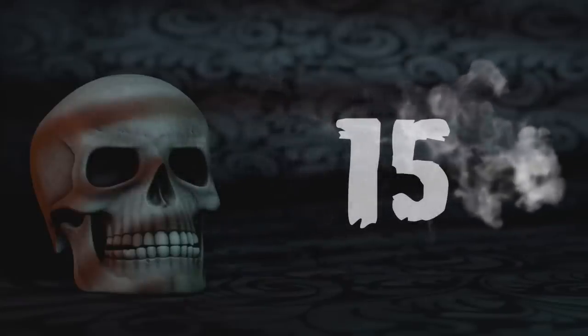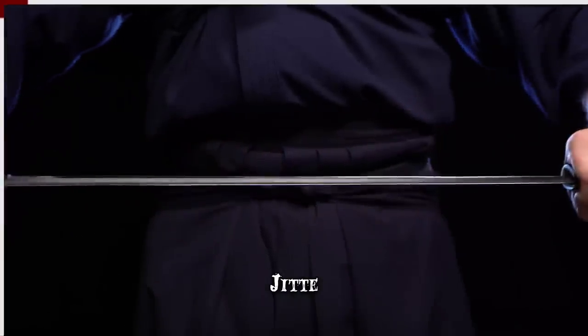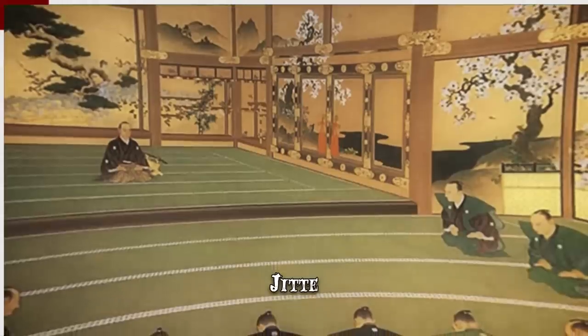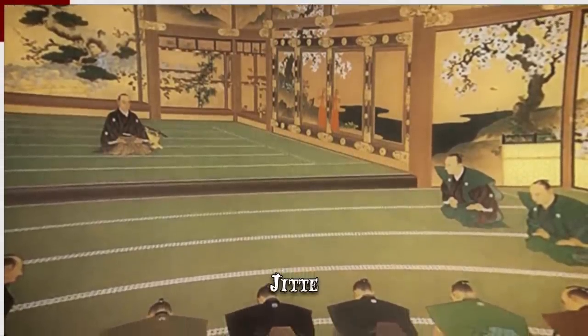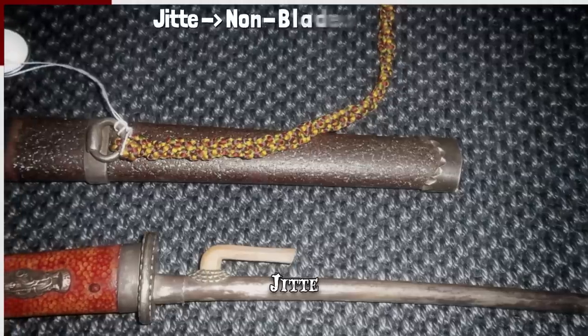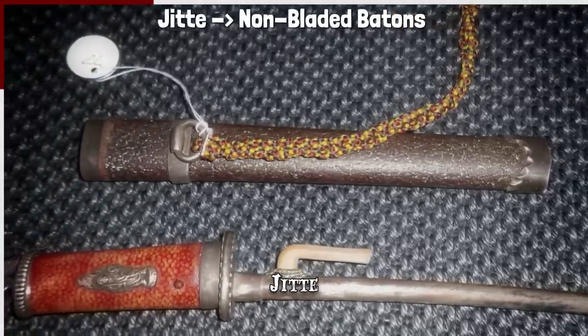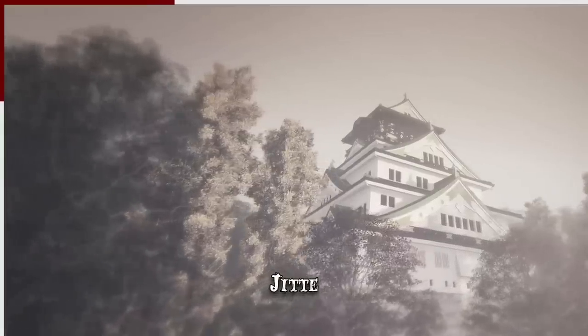Number 15: Jitte. In the time period when ninjas were most active, no one could carry a weapon into the shogun's palace. The law extended to the guards as well, which is why they carried non-bladed battens called jitte. The weapon eventually became associated with the highly coveted position of palace guard.